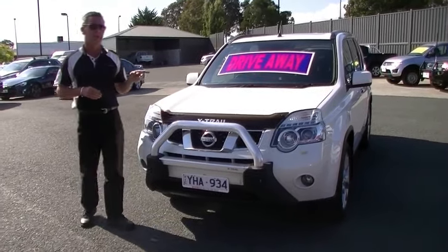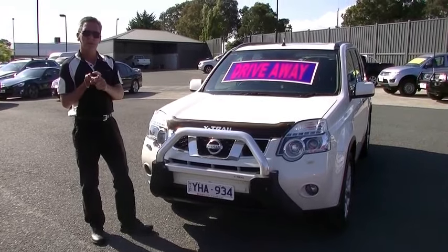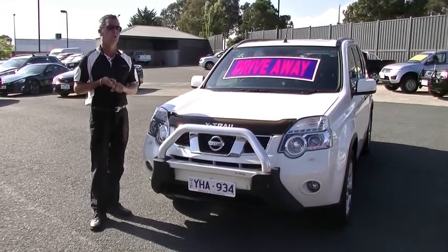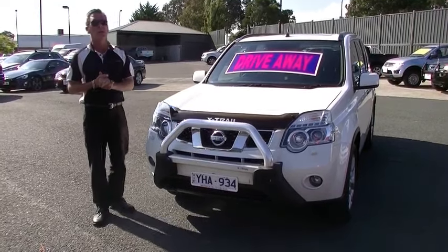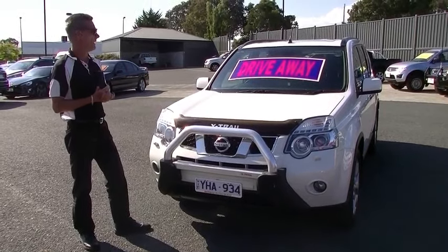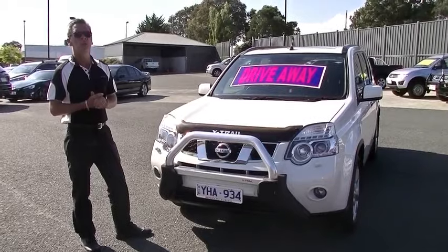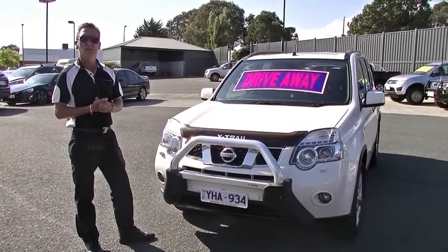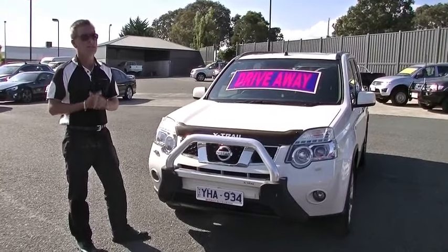Just a few key points in summary: 125 kilowatts of power in a 2.5-litre four-cylinder motor, 226 newton metres of torque, all the while giving you a really good fuel economy of 9.1 litres combined per 100 kilometres. A really impressive example of a Ti X-Trail. Hope this has given you a good idea of the quality of the car — feel free to give us a call on 9907 0555 for any further help.